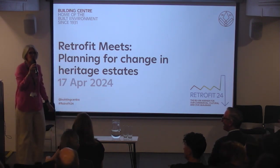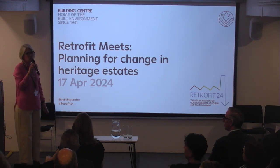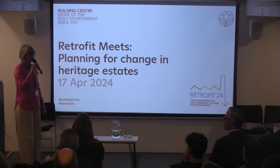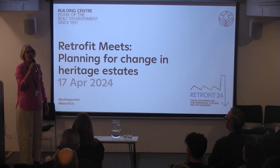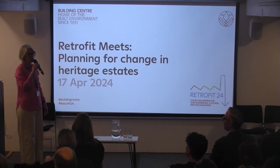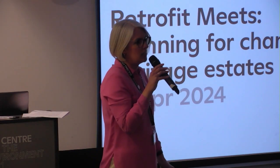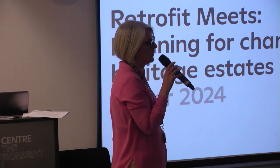We are recording tonight's event and it will be published on our YouTube channel afterwards, so you can take notes but we will have a recording you can refer back to. I'm not chairing — we have a fantastic chair, Marco Sayer, who I'll introduce shortly.